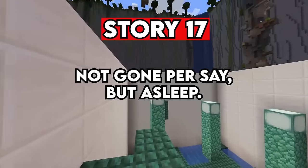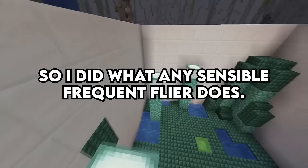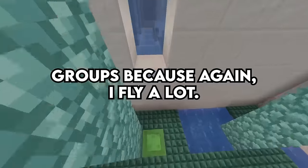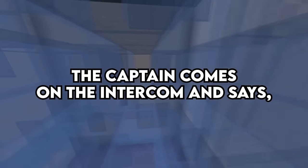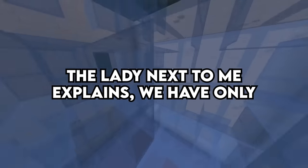Story 17. Not gone per se, but asleep. I was flying LAX to SFO. My flight was delayed about 5 hours, so I did what any sensible frequent flyer does — I went to the club lounge and drank as much free bourbon as they would allow. We finally boarded the plane. I was in one of the first groups because I fly a lot, so by the time we took off I was fast asleep. The captain came on the intercom and said, 'Don't panic — seatbelts on,' et cetera. Drunkenly, I looked out the window to see some smoke, and holy hell, there was smoke in the cabin. The lady next to me explained we'd only been in the air 10 minutes and were about to make an emergency landing in Santa Barbara.